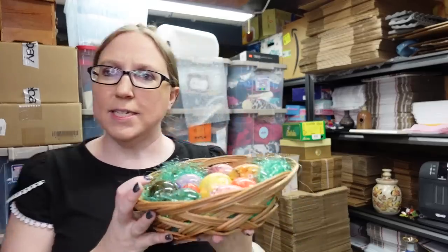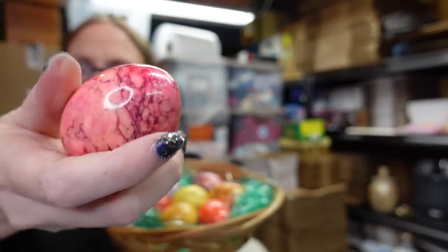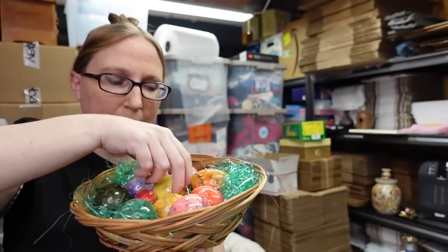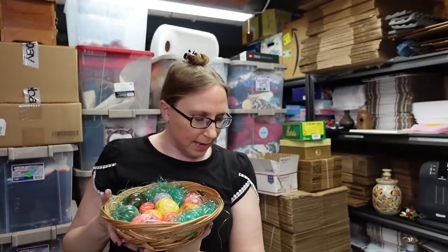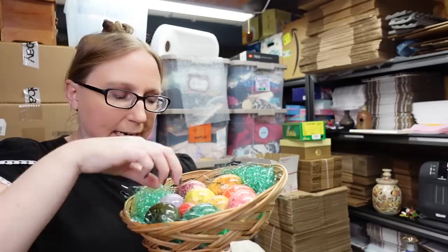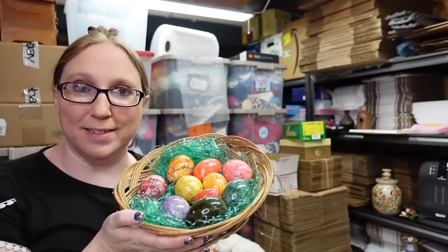I have this Easter basket full of alabaster eggs — these are heavy stone eggs, all different colors. Most of them are large; there is a small one in here too. We got this at a yard sale and paid $7 for the whole basket with all the eggs. I listed this on auction with a starting price of $49.99. I thought these would be perfect for Easter, and I'm including the basket as well so it already has a place to display them.